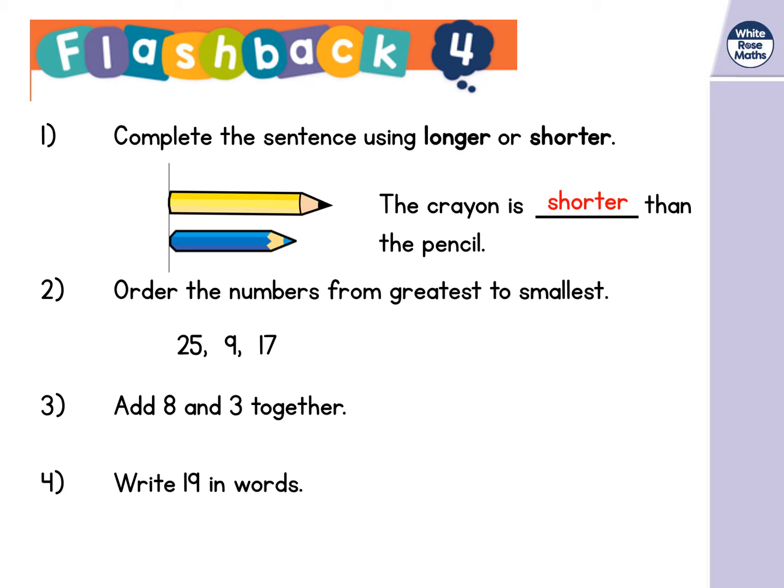Number two: order the numbers from greatest to smallest. We've got 25, 9, and 17. You've got to put the greatest first, then the next one, then the smallest one at the end. The answer is 25, then 17, then 9.